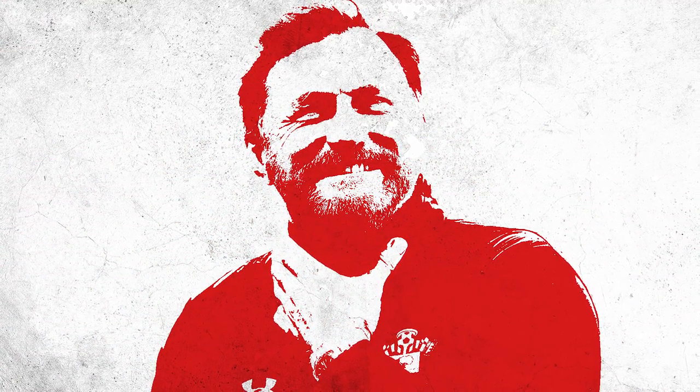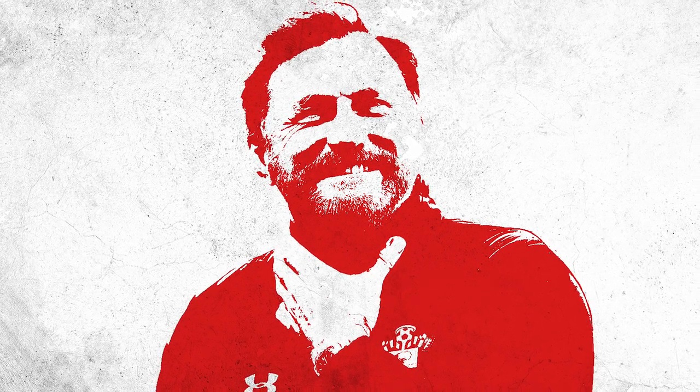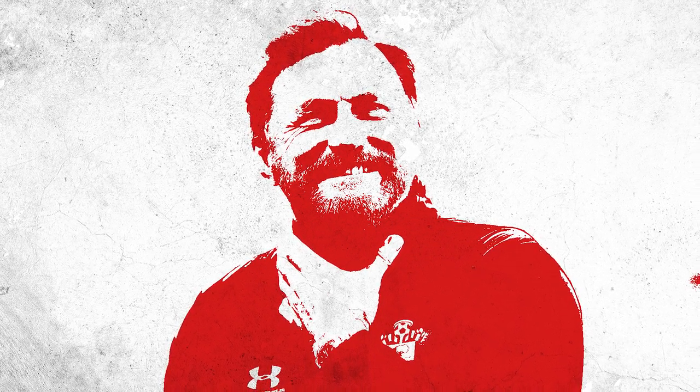That's all we've got time for on this week's episode of FD Explained, but make sure you get your suggestions in for future videos in the comments below. Please give us a like if you enjoyed this, subscribe to the channel and hit the notification bell to never miss a video. We'll see you next time.